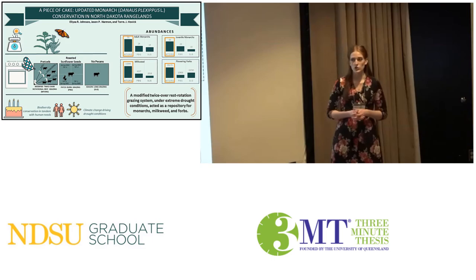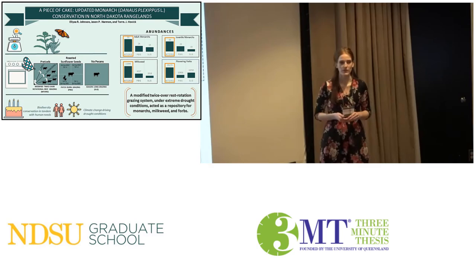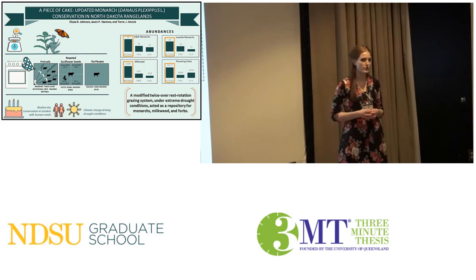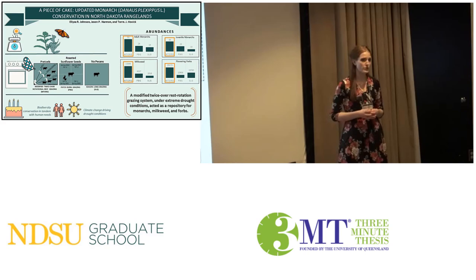Given the extreme drought conditions we found this last summer, we found that adding pretzels — or a modified twice-over-rest rotational grazing system — resulted in the highest amounts of milkweed, monarchs, and flowers. With impending climate change likely increasing the frequency and severity of such drought events, it might be wise for landowners to include areas that are rested or in any way disturbed to act as refuge for monarchs and other endangered species. And maybe it's time we update the family recipe as well. Thank you.